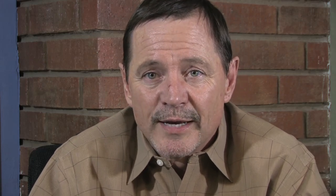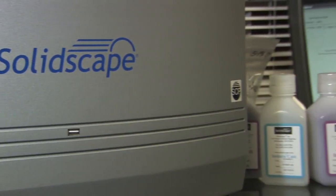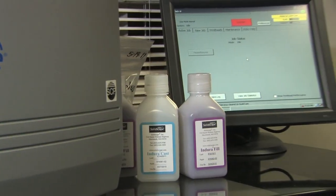It's the role model for what's good and what's not good. We compare everything that we see to how it's printed with SolidScape. Dollar for dollar, I'd rather have three SolidScapes than ten of anybody else's printers.